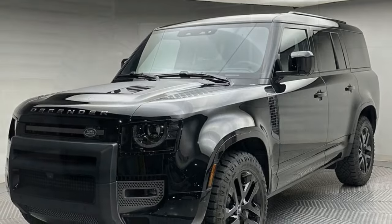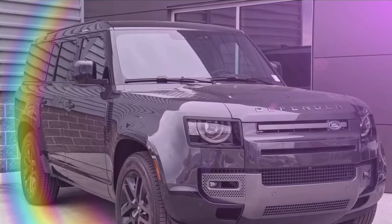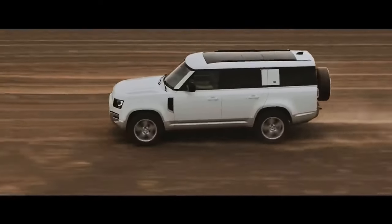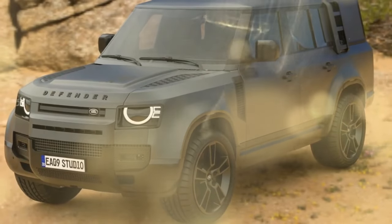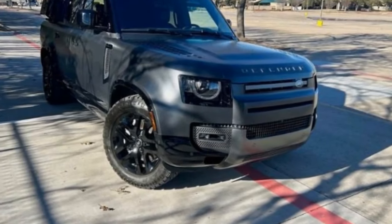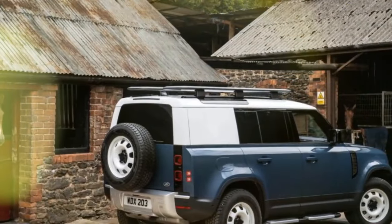Marketing materials often depict the Outbound as an outfitted overlanding vehicle, complete with a roof rack, side-mounted storage bin, and ladder. However, these features don't come standard with the Outbound's base price of $85,975. You have the choice to add the optional Explorer Pack, which includes the storage bin and roof rack, or the Adventure Pack with the bin for any Defender model. It would have made sense to offer all three accessories as a bundled package to streamline the ordering process, as navigating the accessories online can be cumbersome, directing you from the configurator to a separate catalog.